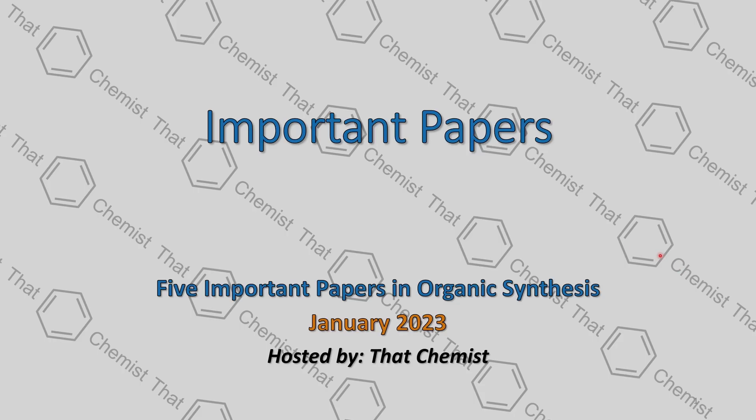Welcome back. I'm ThatChemist, and today we have five important papers in organic synthesis for the month of January 2023.